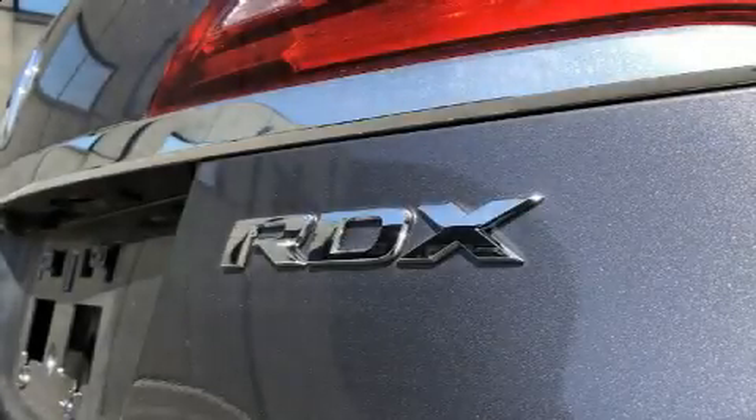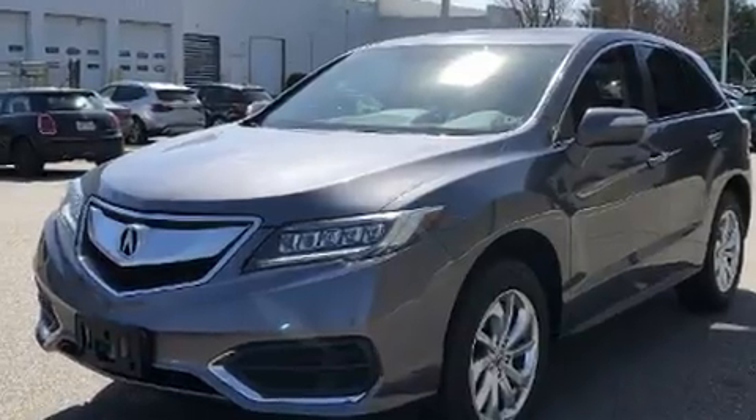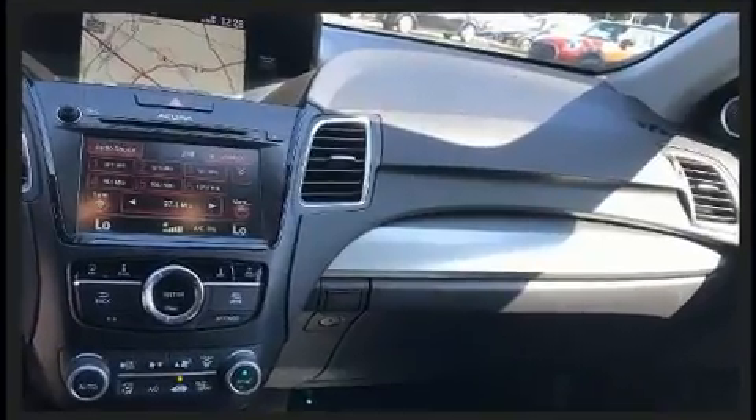Load your family into the 2017 Acura RDX. Smooth gear shifts are achieved thanks to the 3.5-liter six-cylinder engine, and for added security, dynamic stability control supplements the drivetrain. All-wheel drive keeps this model firmly attached to the road surface.